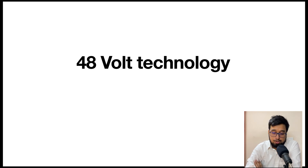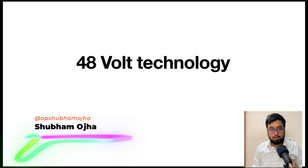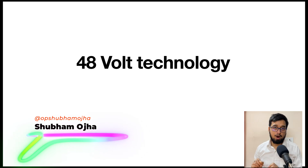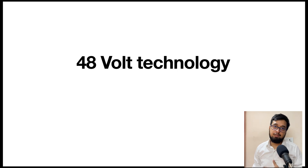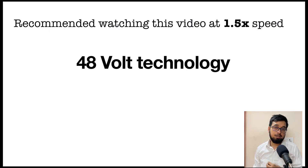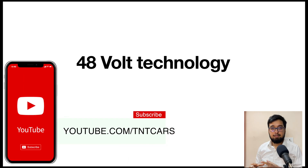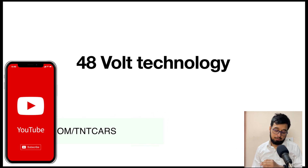Hello everyone and welcome back to the new course. Today we are going to talk about 48-volt technology, and it's basically divided into several chapters. This course will take you on a deep dive into 48-volt technology: how it works, why we need it, what are the major changes we are going to see, and what are the major components and things we are receiving from 48-volt technology.